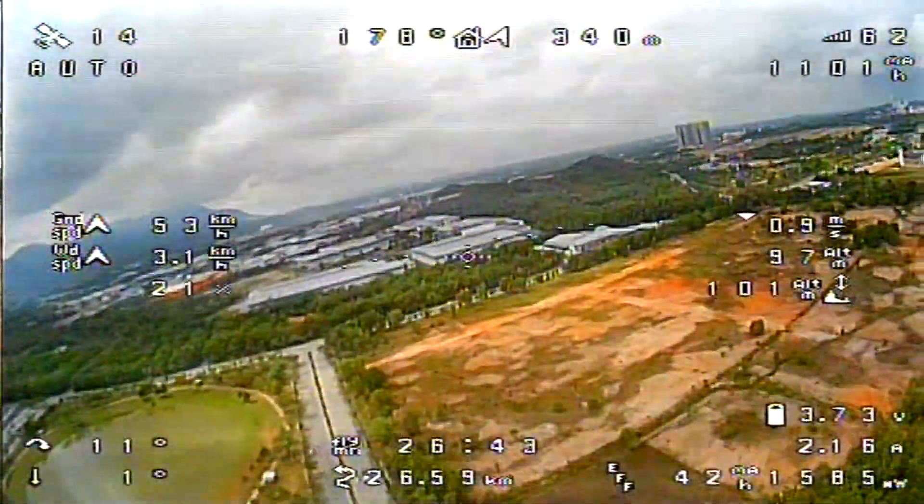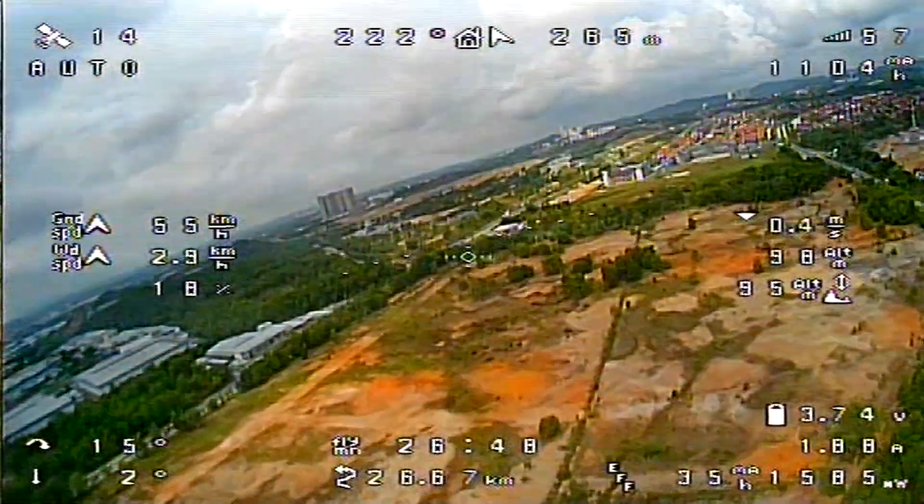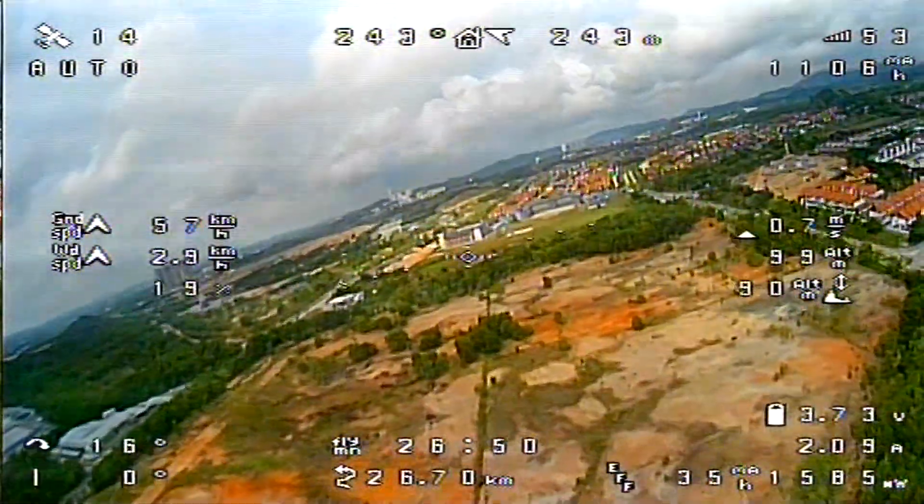Whiteman Tower, 4 Juliet Delta, can we still follow the 1-18? Will you talk to Van Nuys Tower for us? November 4 Juliet Delta, affirmative, I'll call over to them now. Thank you so much, 4 Juliet Delta.